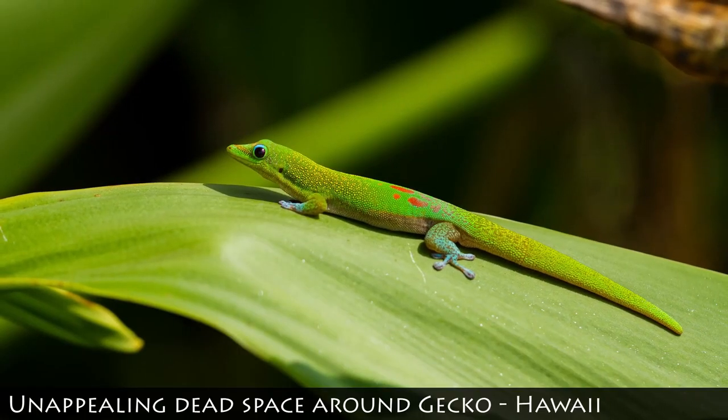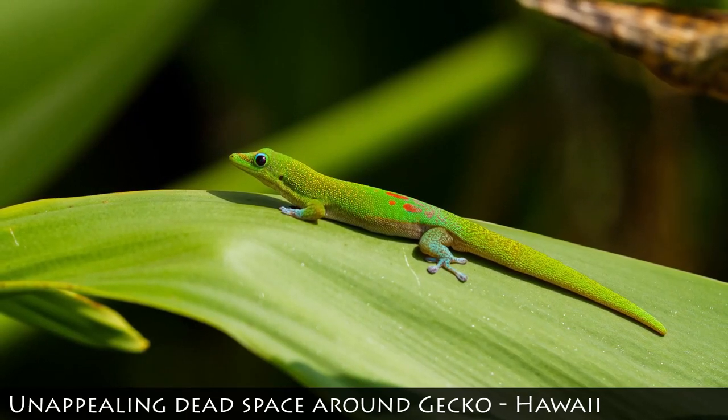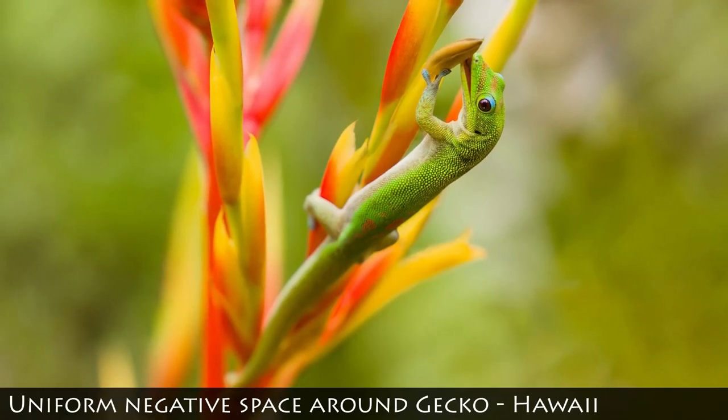Technical knowledge is important, but creativity lets you take your photography so much further, turning a pretty photo into a work of art.